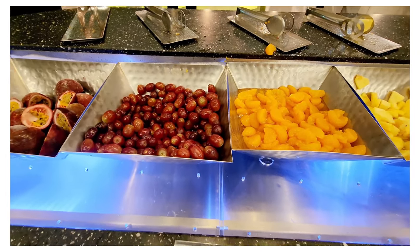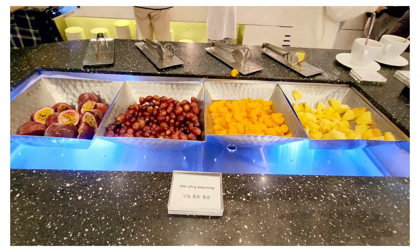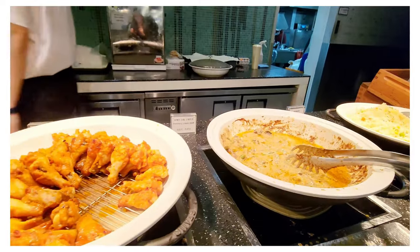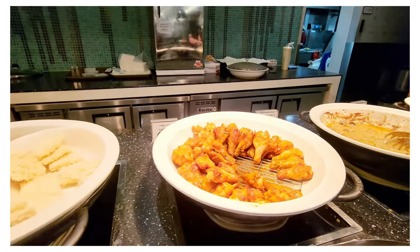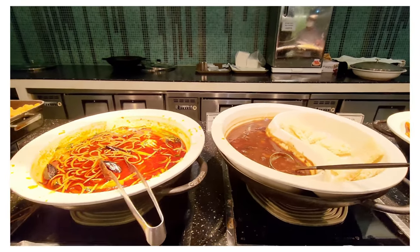The lounge opens from 7 AM to 10 PM; however, food is only served until 9:30 PM. The maximum capacity for this lounge is 203 people, with a maximum stay of 3 hours.